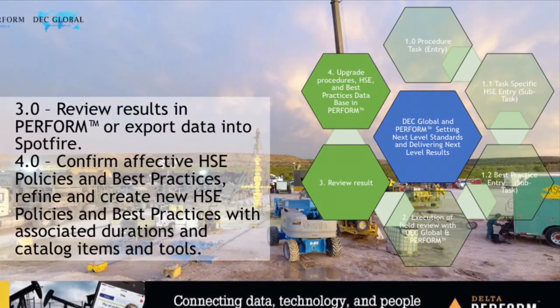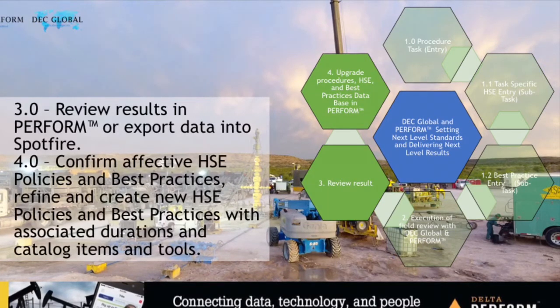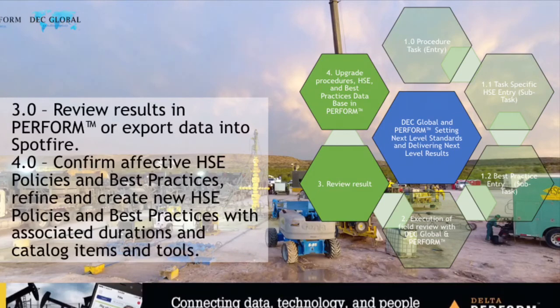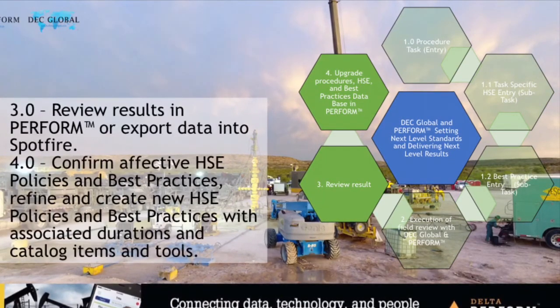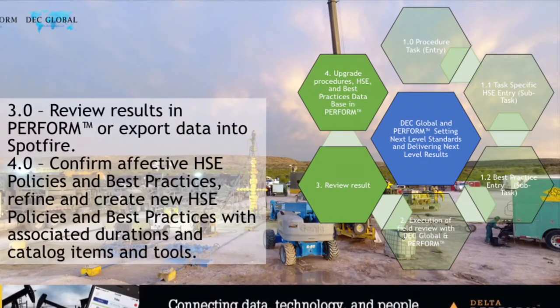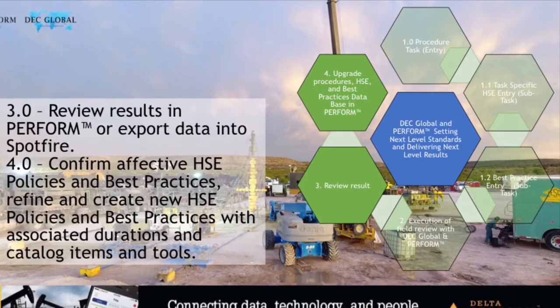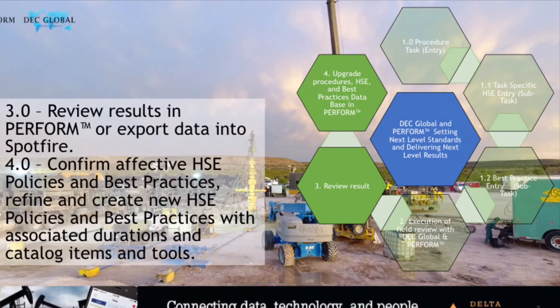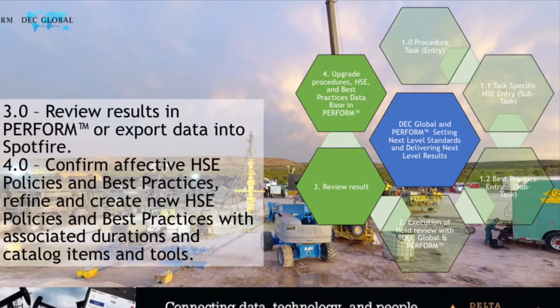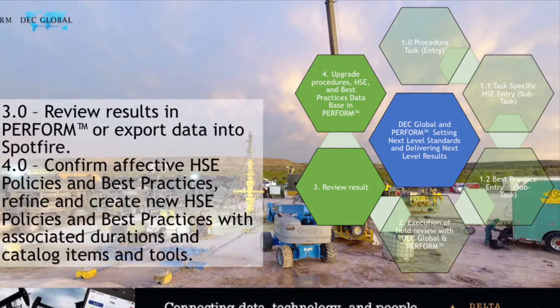Perform not only gives you the ability to see what's happening in your field operations live, but also the ability to export your data into other platforms such as Spotfire for reporting needs. The results of these audits give us the ability to create more effective HSE policies, best practices, and procedures, redefining the way that you operate in the field.